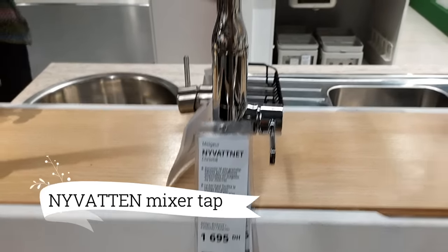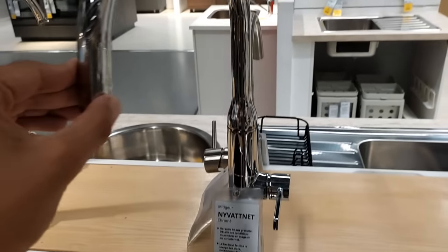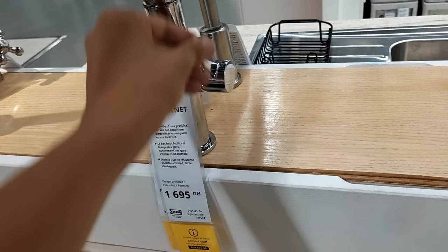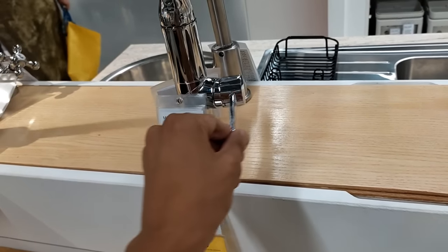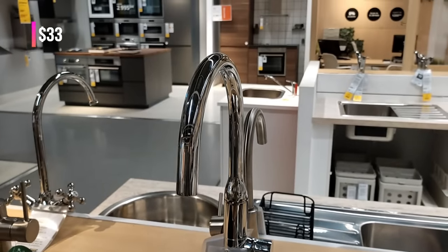And while we're on the subject of kitchen faucets, don't miss the Nivatin Mixer Tab. Its sleek chrome finish adds a touch of modernity, and the pull-out spout is a practical feature for everyday use. And guess what? It's only $33 — such an incredible deal.